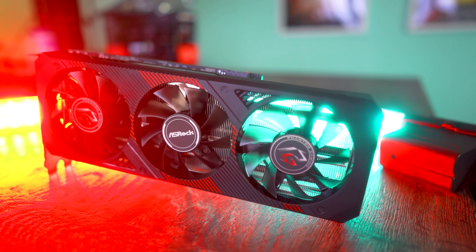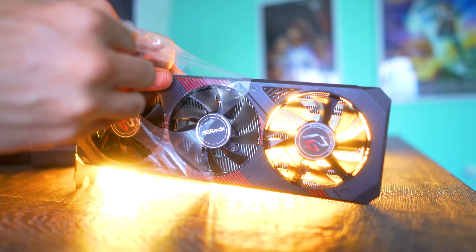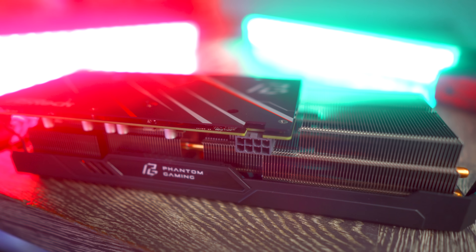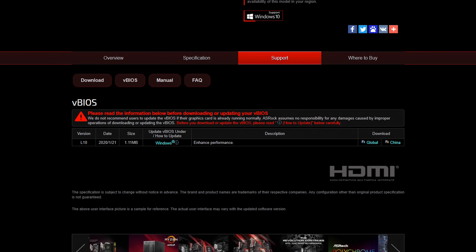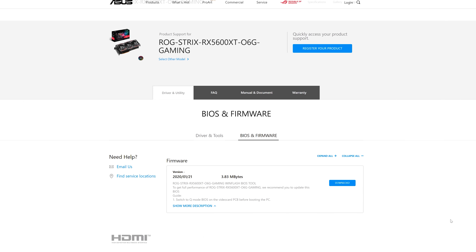It's now been a good month since the RX 5600 XT has been released, and launch day caused a lot of problems, especially for reviewers who had to present two different sets of numbers — one before the vBIOS update and one after AMD rushed out that vBIOS update. Now, a month later, looking at different websites of the various graphics card manufacturers, a lot of them haven't implemented official support for those 14 gigabits per second memory speeds.